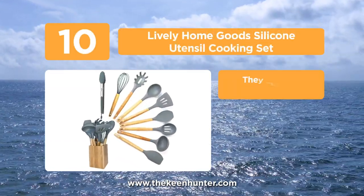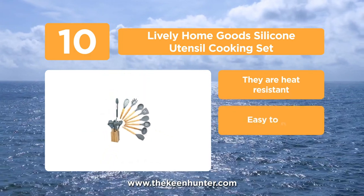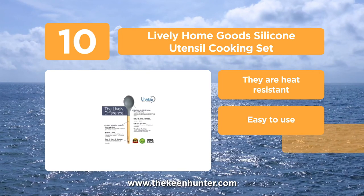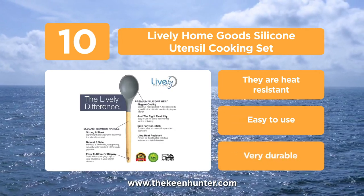Starting the list with number 10, the Lively Home Goods silicone utensil cooking set. This set is of 10 pieces: slotted turner, soup ladle, slotted spoon, salad spoon, spatula, pasta server, egg whisk, food tongs and a food turner.